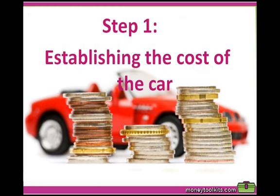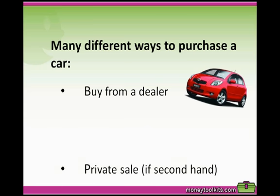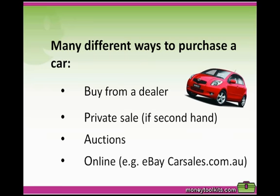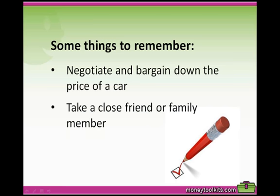The first step is to establish the cost of the car. There are many different ways that you can purchase a car. You can buy them from a dealer, and if you're buying a secondhand car you can also buy through private sale, at an auction, or online. Always remember to negotiate and bargain down the price, especially when buying from a dealership because they factor in a profit margin.